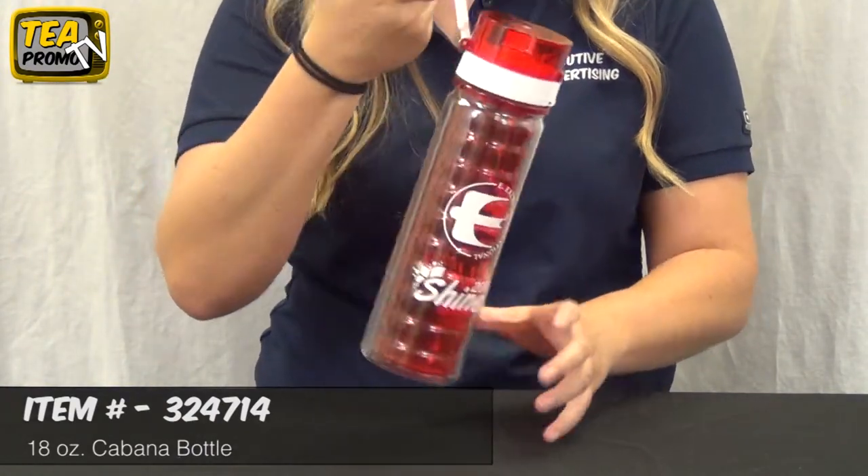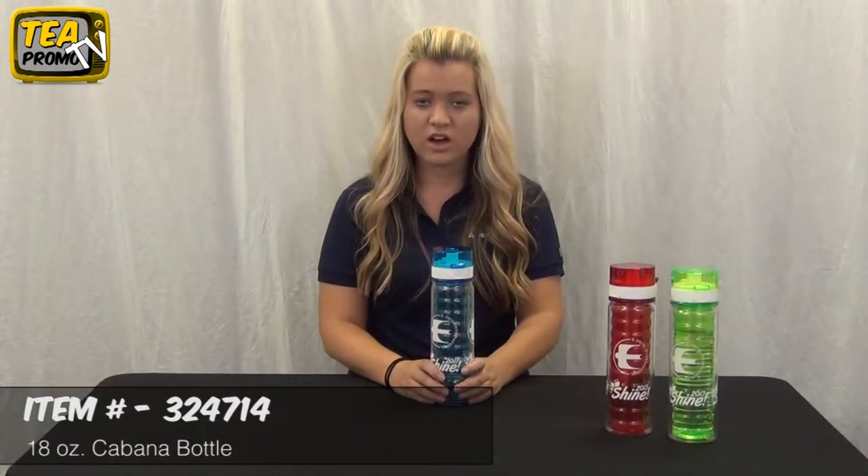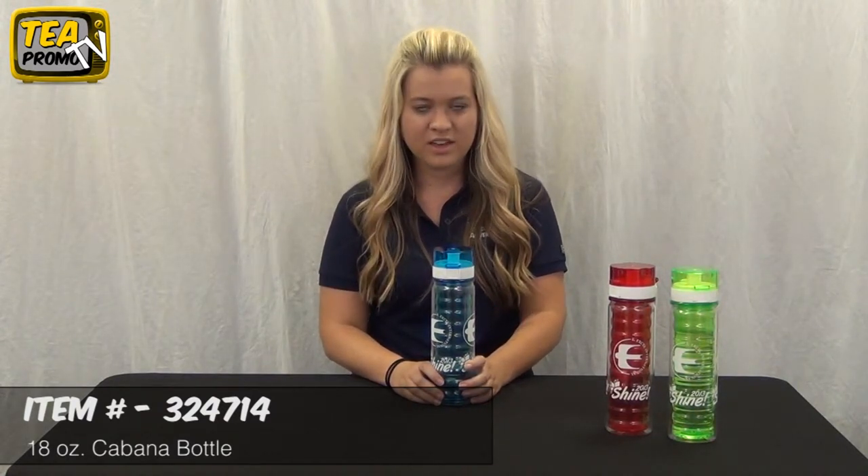The ways it can be used is endless and it comes with a free 24 hour rush production service, and like all of our products it has no set up fees. That concludes our promotional 18 ounce cabana bottle product review. Thank you for shopping with the Executive's Shop at theexecutiveadvertising.com.